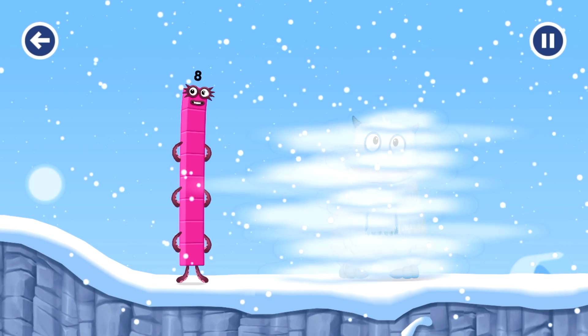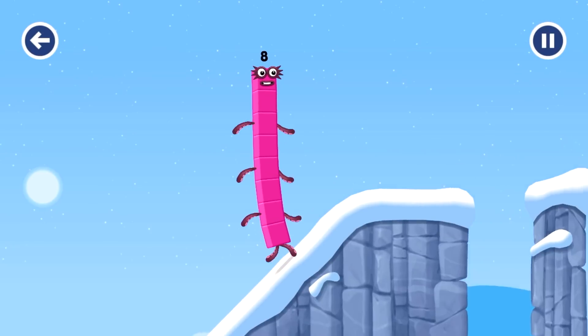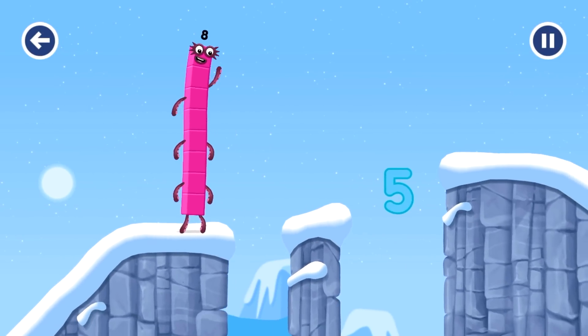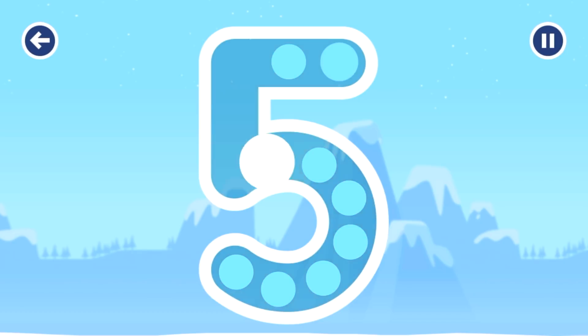Come and get home. This is great. Can you earn a star by tracing the number? 5, 2, 3, 4, 5. Correct!